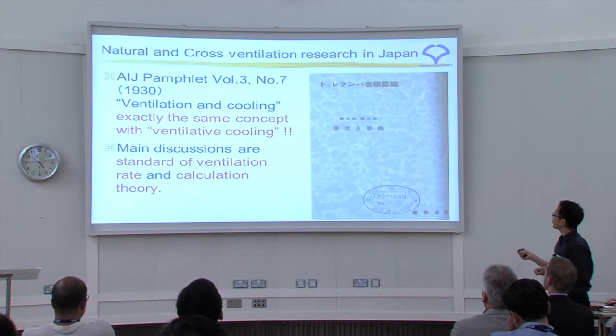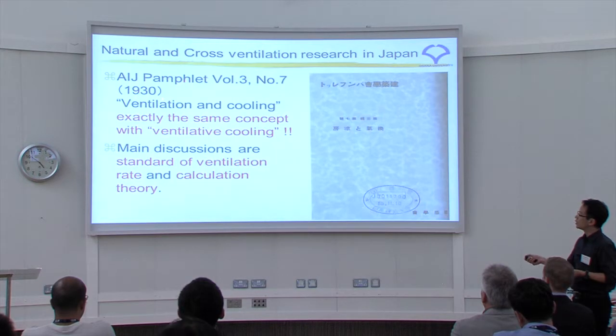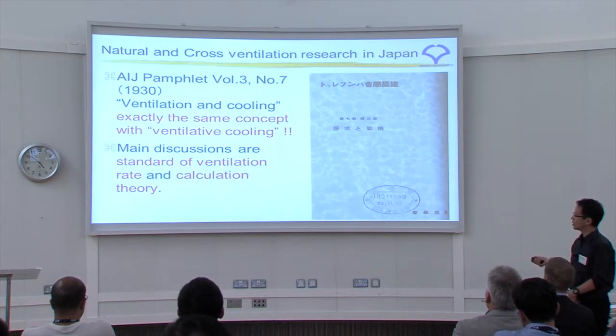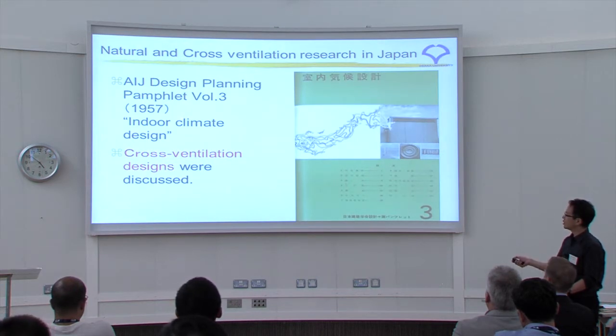This is a very old document, written in Japanese. It's an AIJ pamphlet — a small book — volume three, from 1930, named 'Ventilation and Cooling.' Chinese speakers may understand it directly; it's exactly the same concept as Ventilative Cooling. It includes discussion and standards of ventilation rate and calculation theory. The next pamphlet, from 1957 after World War II, was titled 'Indo-Climate Design' and discussed cross-ventilation design.